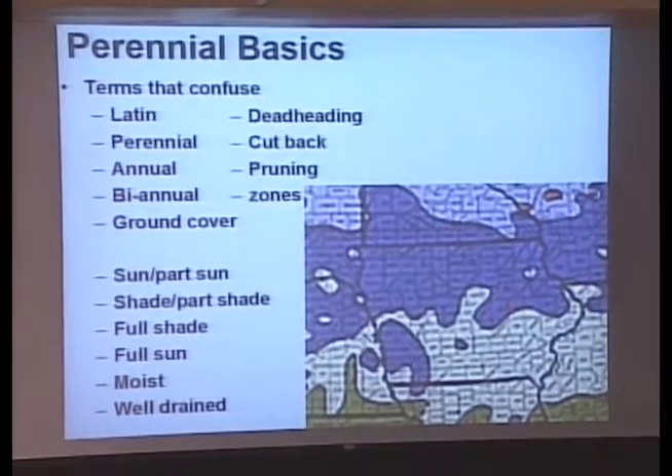Perennials are the plants that we plant once and, God willing, they come back forever. That's the 'God willing' part, because plants die. As a Master Gardener, I've probably killed more plants than the average person. The annual lives fast and dies young — one year it flowers like crazy. If you hear of a perennial that flowers all summer, it's probably not a perennial; it's an annual, because perennials don't flower all summer.